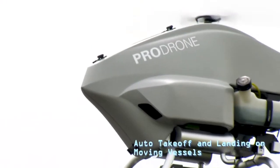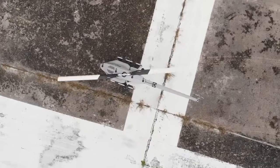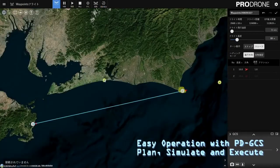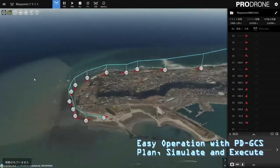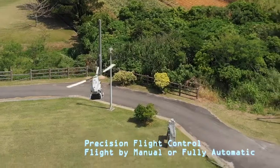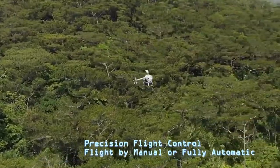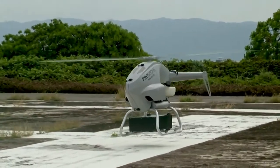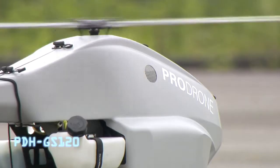Using this drone you can deliver something easily and capture amazing time-lapse videos. It has auto take-off and landing on moving vessels, which helps the drone reach the destination safely. The cameras can capture 4K images, and it has lighting which helps you fly it at night time. You just set the destination points in the controlling computer or laptop, and the drone reaches the spotted destination safely and fast. Link in the description.